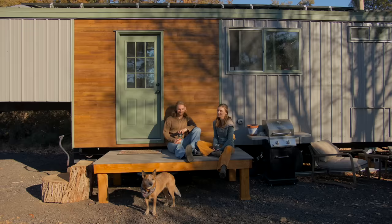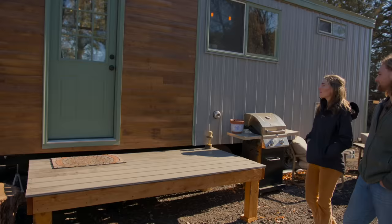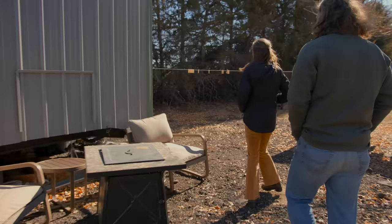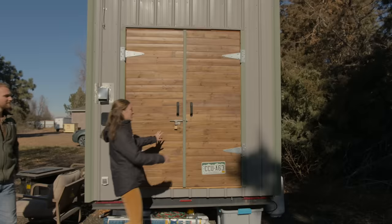This is our front entryway. We just put this deck on a couple months ago — just a little place to sit, hang out, do yoga. We have this little wood frame around the door because it makes it feel a lot more homey. And then around back here is the gear shed, which is one of the coolest parts.